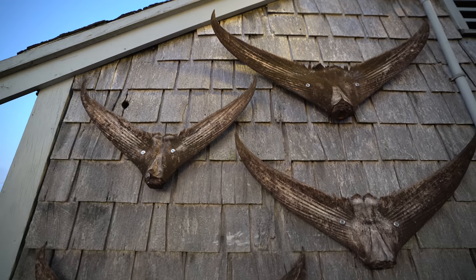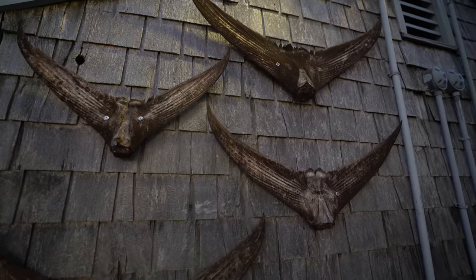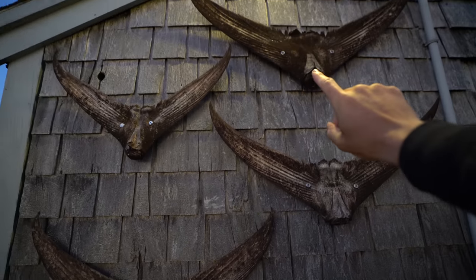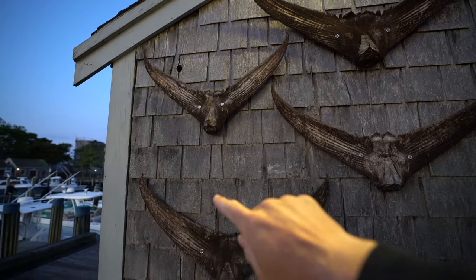Take a look at this — that is insane. To put this in perspective, that right there is my hand and those are tails from bluefin tuna. For those of you who aren't in the loop, bluefin tuna is one of the main target species here in New England. It's like the pinnacle fish — what everyone really wants to catch. They get up to 800, 900, sometimes even reported to be like a thousand pounds. Incredible fish.